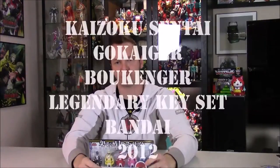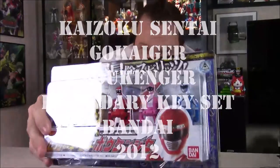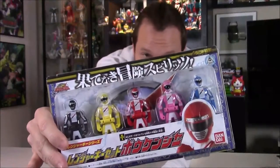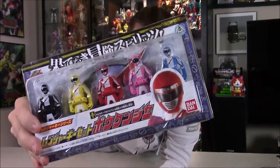Our first item is a set of Ranger keys — the Japanese ones. These are Gokaiger legendary Ranger keys, and this is Boukenger, which in America is known as Operation Overdrive — the big dog's favorite Power Ranger season. I've only seen a few of the American Power Rangers; it's alright but not my favorite.